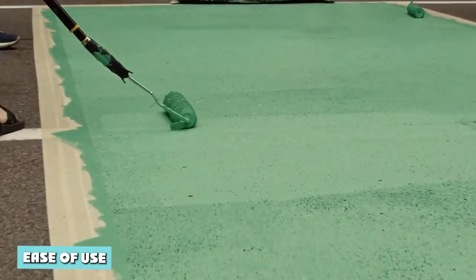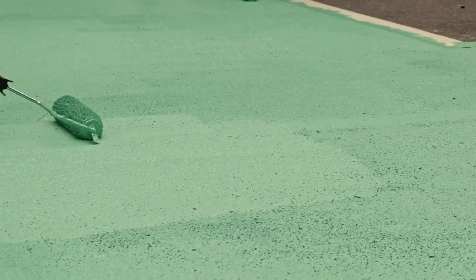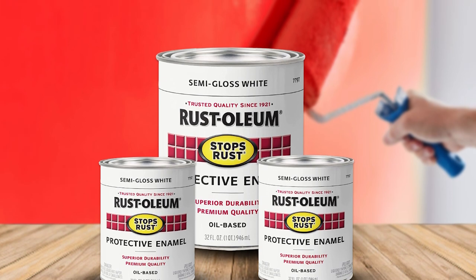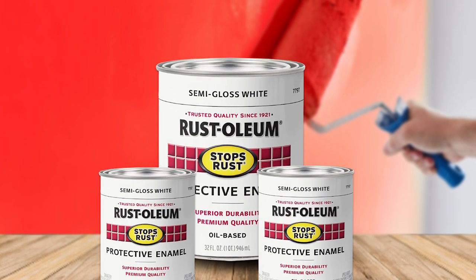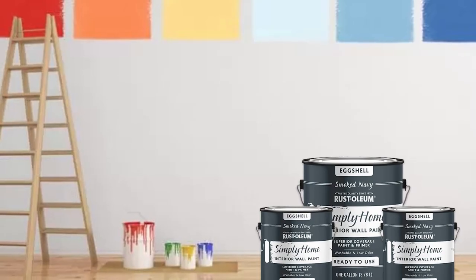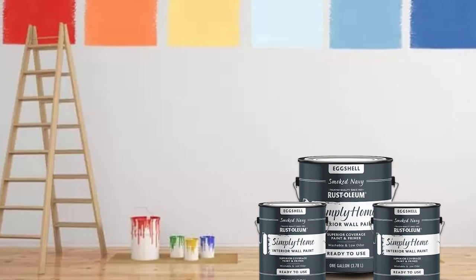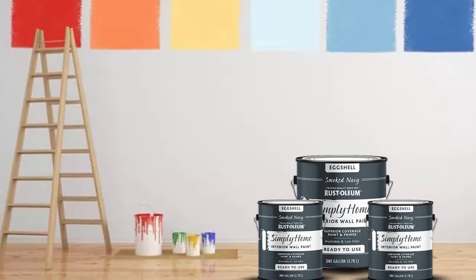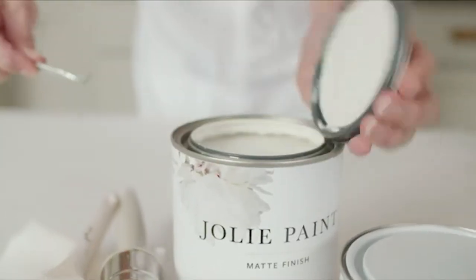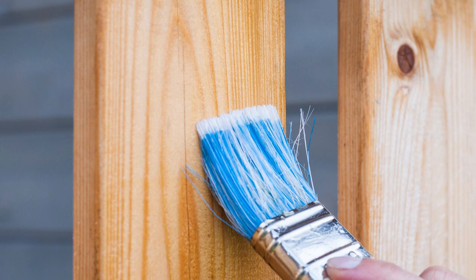Ease of use. On the whole, eggshell paint is less challenging to use than semi-gloss. This is due to its ease of application, better coverage index, and better ability to hide surface imperfections. Eggshell is more straightforward to apply due to low binder amounts, hence easy handling and low viscosity. The remarkable ability to hide streaks and other flaws is due to high pigment amounts.